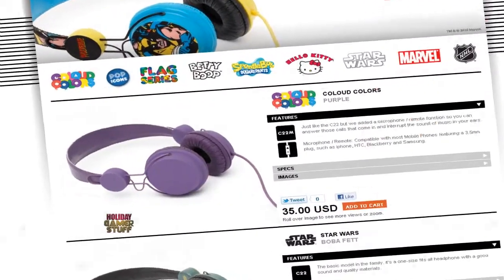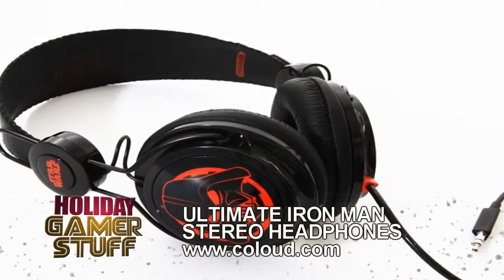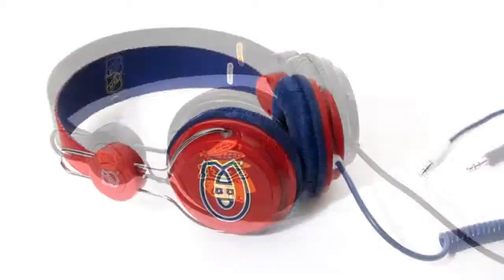Like listening to music and into Marvel stuff? Head on over to kalal.com for the Ultimate Iron Man Stereo Headphones. You can get other licensed franchises on their site too — Star Wars, Hello Kitty, and NHL stuff as well.